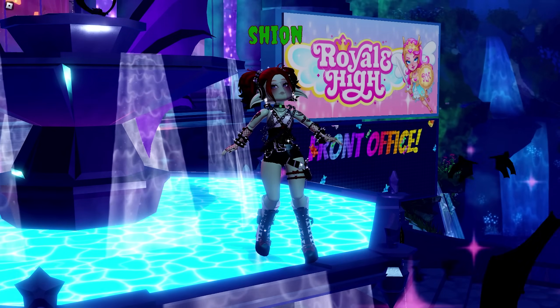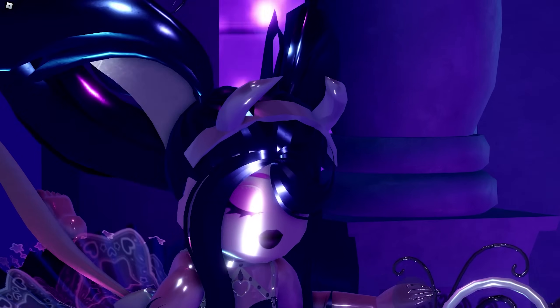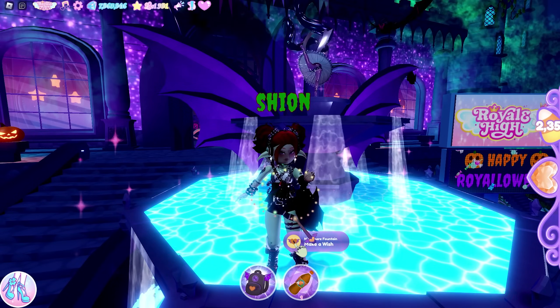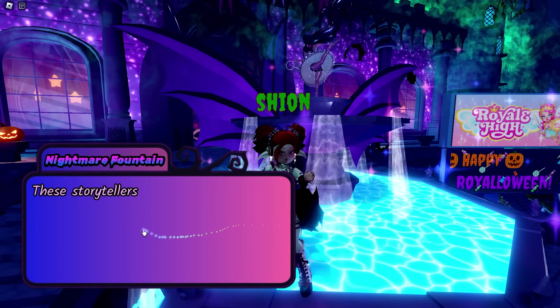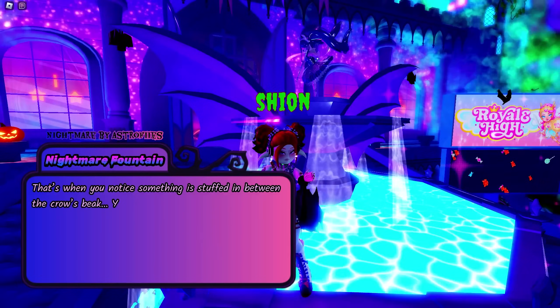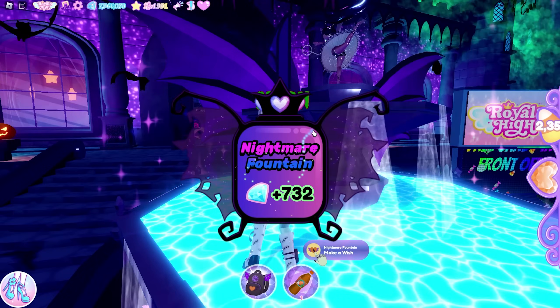Wait, is there anything new on fountain lady? Oh there is! She has a face now and she's wearing a cute devil headband. While we're here, I might as well wish on the fountain. Will I get the new halo? Hopefully. Nope, okay that's fine.